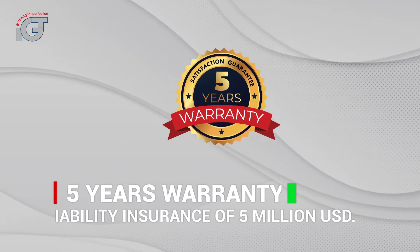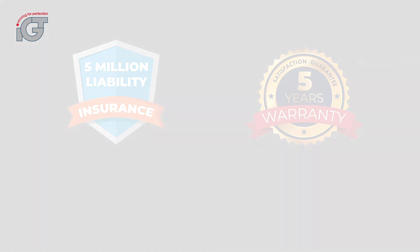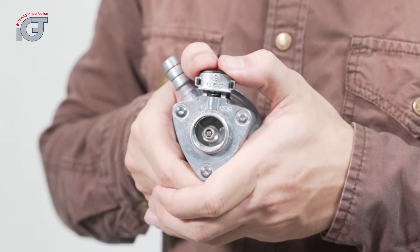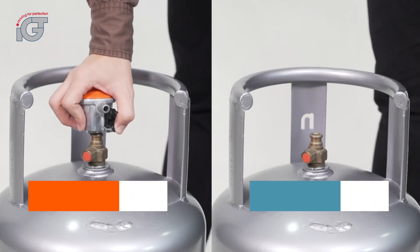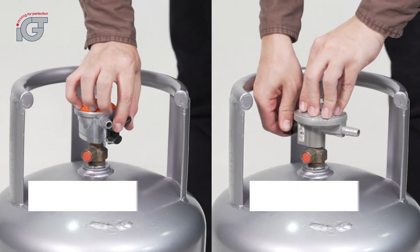All IJT regulators come with a 5-year warranty and liability insurance of US$5 million. In comparison, standard regulators do not come equipped with a grip lock safety feature.